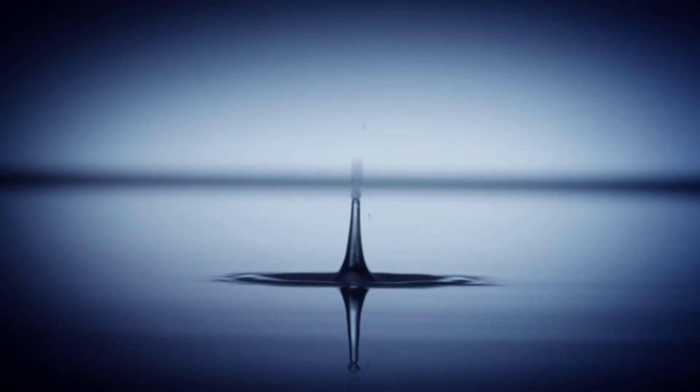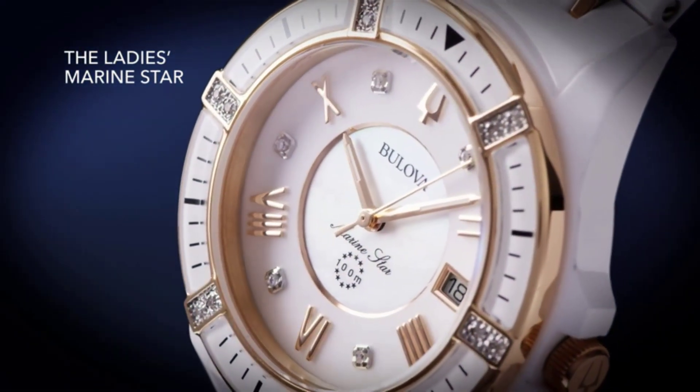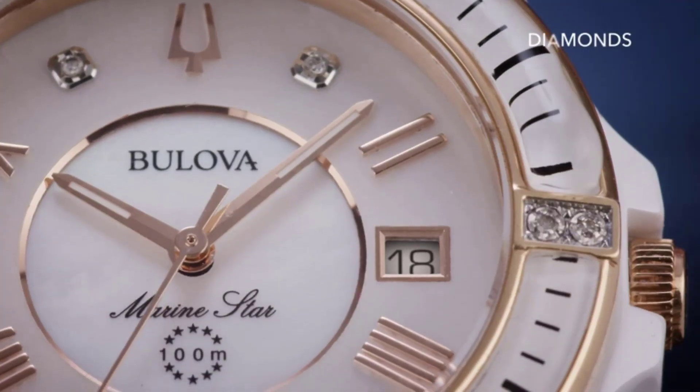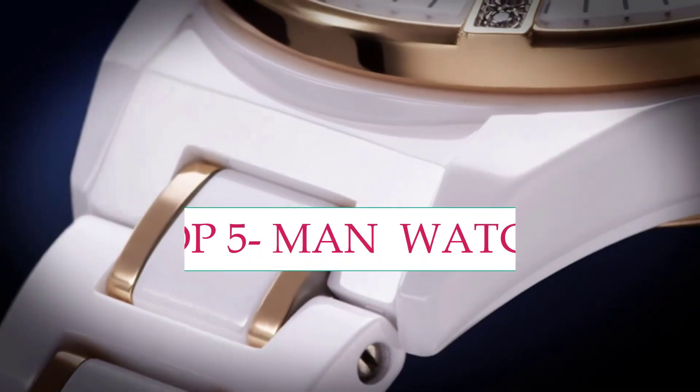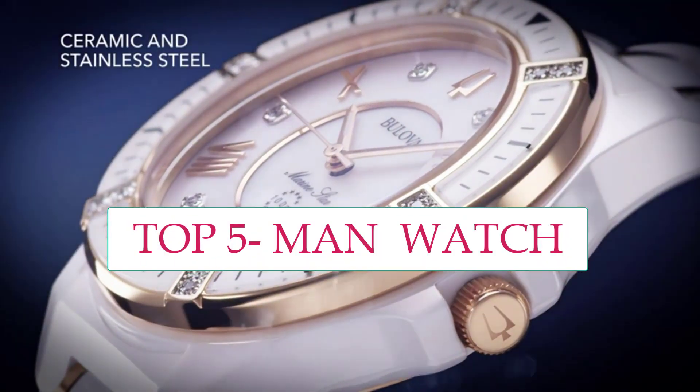Hi everyone. A man's watch is a timeless accessory that has been a staple in men's fashion for decades. It not only serves the practical purpose of telling time, but it is also a statement piece that can reflect a man's style, personality, and even status.